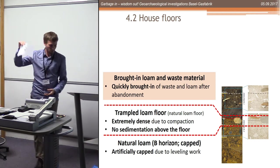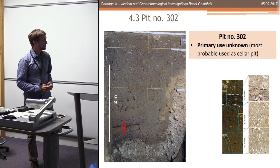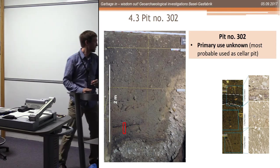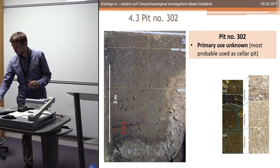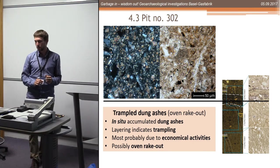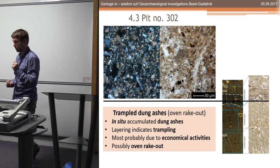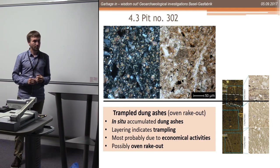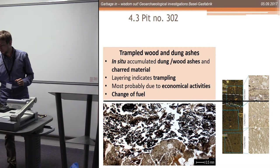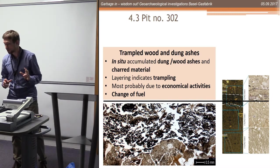On top of the house floor there is a backfill of brought-in material generated somewhere else. Looking at pit 302, the primary use of this pit is unknown - most probably a storage pit or something. During the secondary use we can see a finely layered accumulation of dung and ashes, which is also trampled. It looks to me like an oven rake-out, so I think we have an in-situ workshop or something inside the pit.